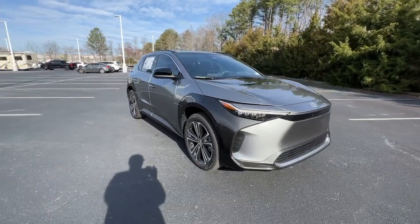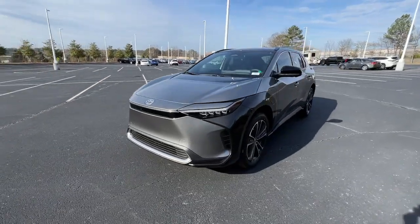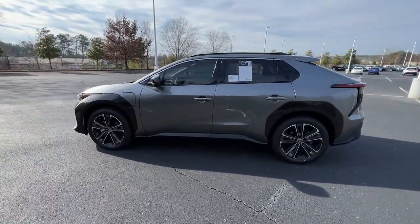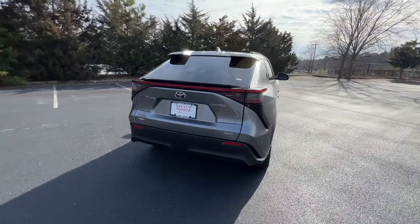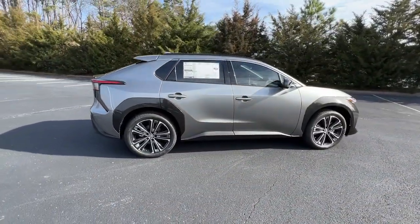Look no further than the 2024 Toyota BZ4X. Here's an eco-friendly BZ4X that offers EV efficiency, impressive connectivity and infotainment features, sought-after driver-assist safety tech, a sleek, comfortable cabin, and a fresh, clean look and feel. These are just some of the great options this vehicle comes with.